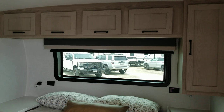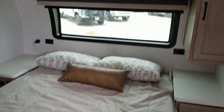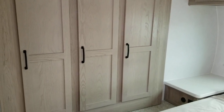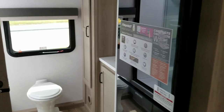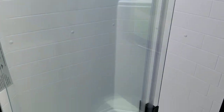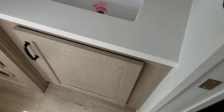It has a bed up front with cabinets and a wardrobe on this side that's a slide out. In the rear there's a bath with a toilet, a large shower with a skylight, and a sink, faucet, and counter.